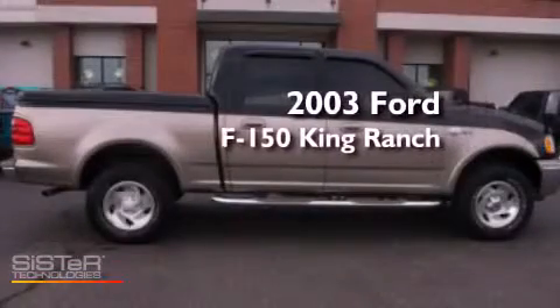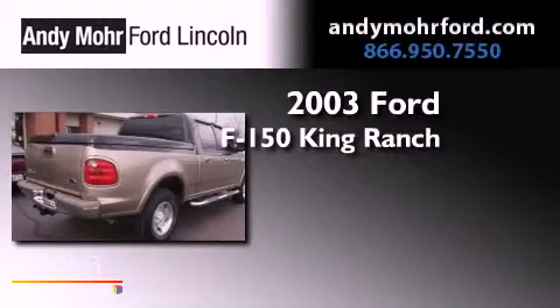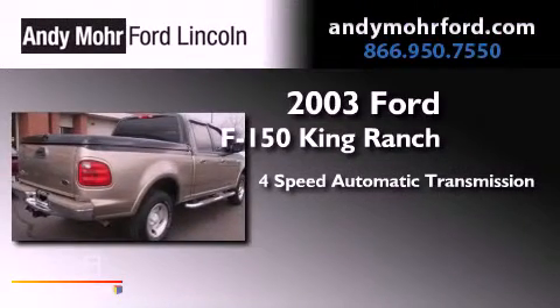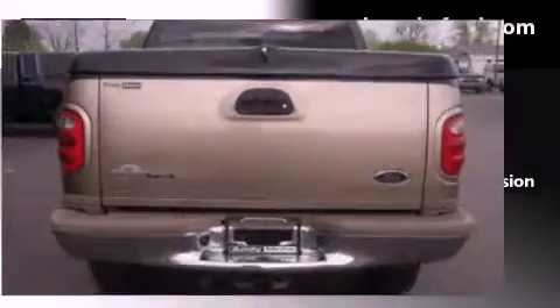This is a 2003 Ford F-150 King Ranch. This truck has a 4-speed automatic transmission, a 5.4-liter V8, and 4-wheel drive.